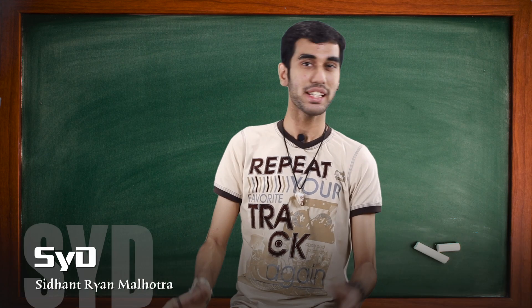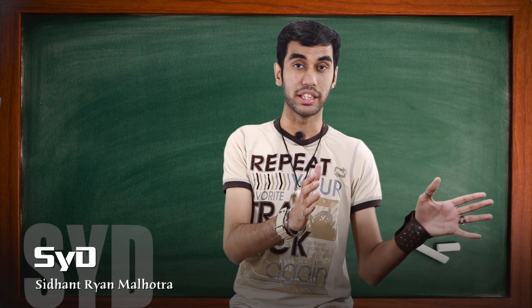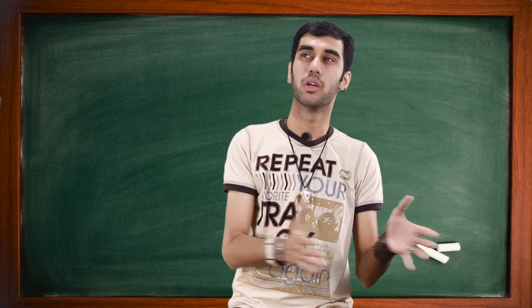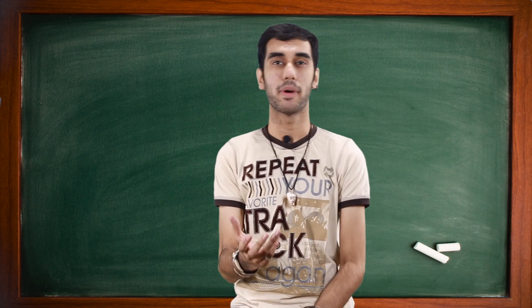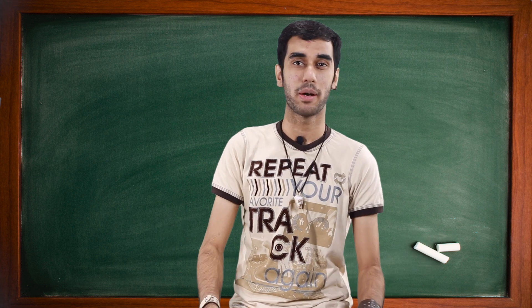If you don't know me yet, my name is Sid, and today's tech term is VoLTE — V-O-L-T-E, however you want to pronounce it. It's a new term that is catching up, and I'm going to tell you everything you need to know about it in this video.